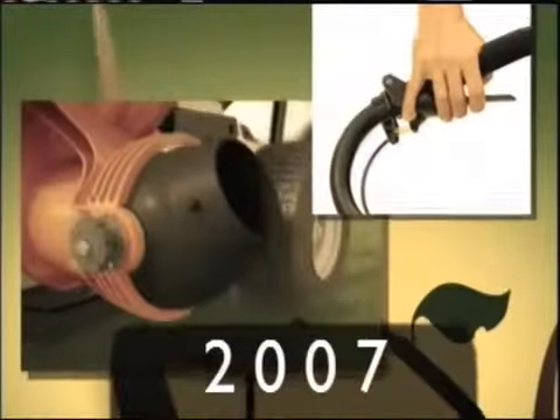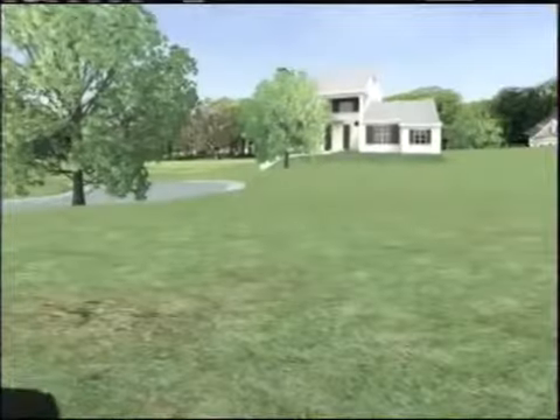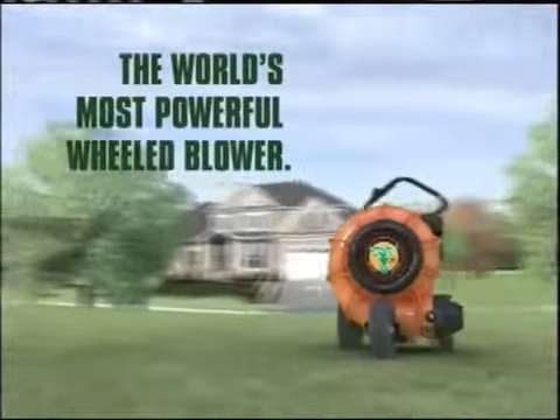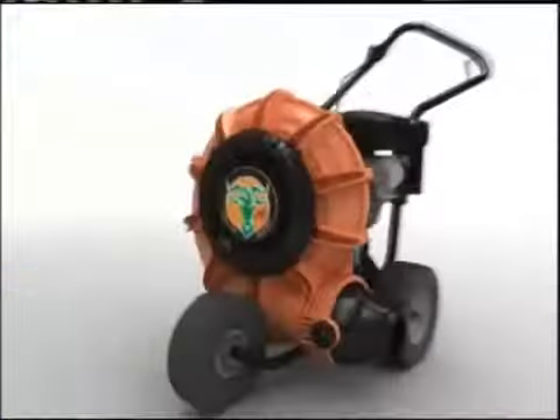Launched in 2006, Billy Goat revolutionized wheel blowers with the introduction of the Force, featuring the next level of ergonomics and productivity through the use of computer design composite impellers and housings. Today, Billy Goat is pleased to build on that success with the introduction of the next generation Force. The ultimate cleanup tool just got better.